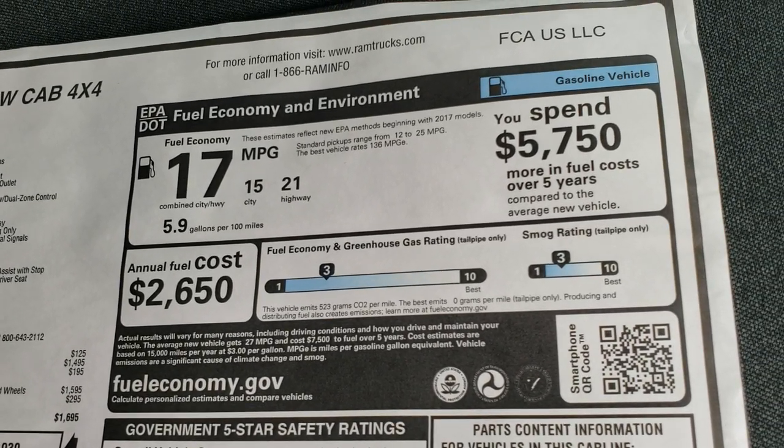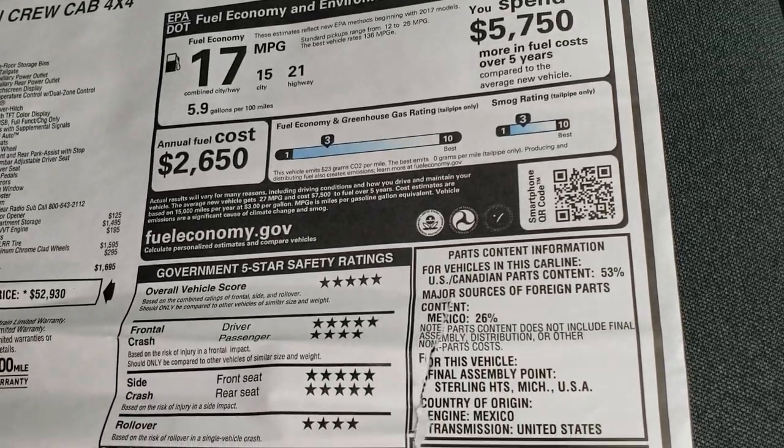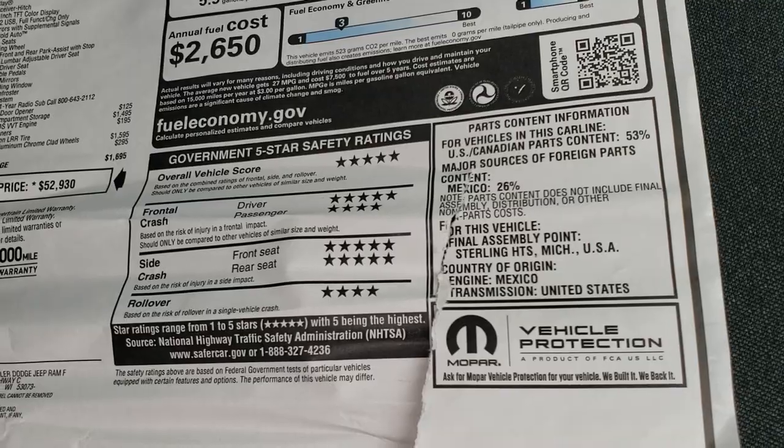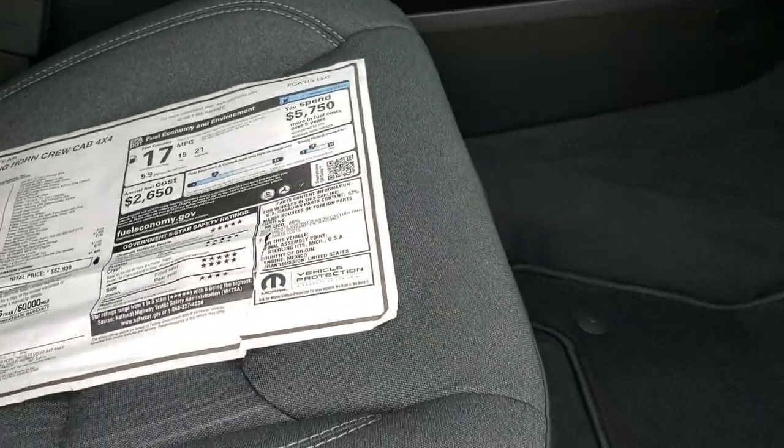Your highway miles per gallon are going to be 21, 15 city for an average of 17. And you can see that the safety ratings are very good for this truck — five and four stars all the way up and down the board. So very safe vehicle.